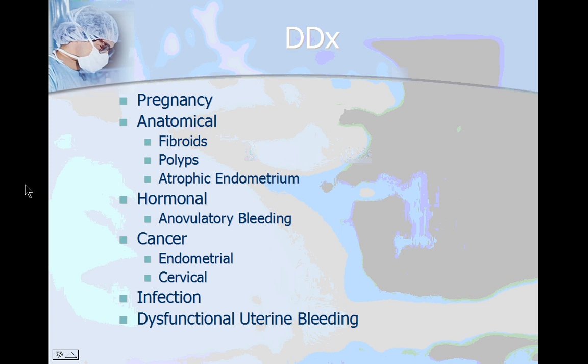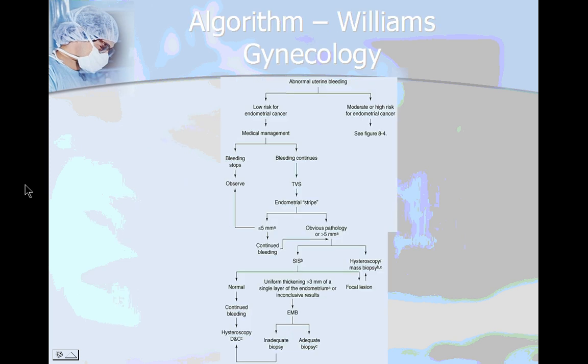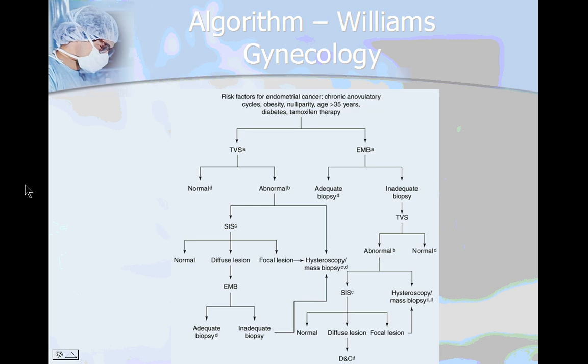These are the most common causes of abnormal uterine bleeding. This is the algorithm found in Williams Gynecology for patients with low risk for endometrial cancer, and this is the algorithm for patients with moderate to high risk for endometrial cancer.